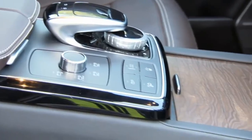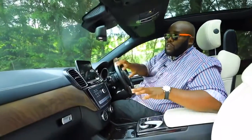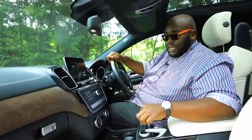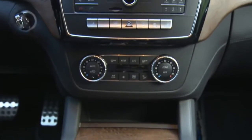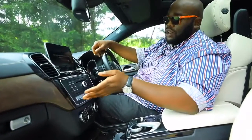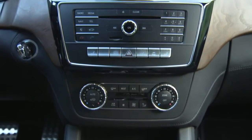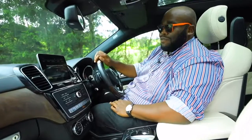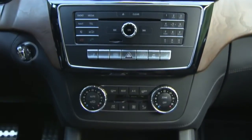The information display is controlled by this rotary command system that allows you to toggle through the different menus by simply rotating the rotor, and once you select, you push it down. It gives you the details you need. There's an extension of the screen that tells you all the details. It has a telephone, radio, and media. You can control the sound using this dial, and you can even press the buttons to call and dial wherever you want.